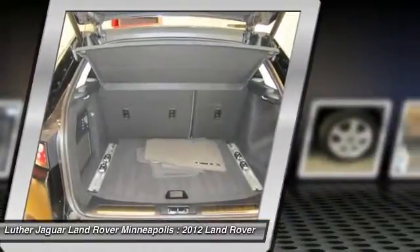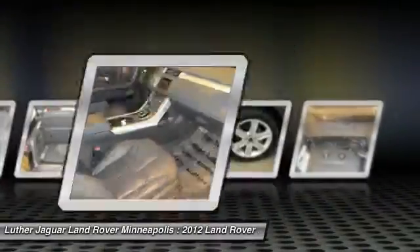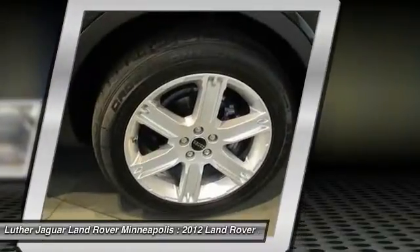Front air conditioning, home link, garage door opener, power steering. Your new ride is just a phone call away.